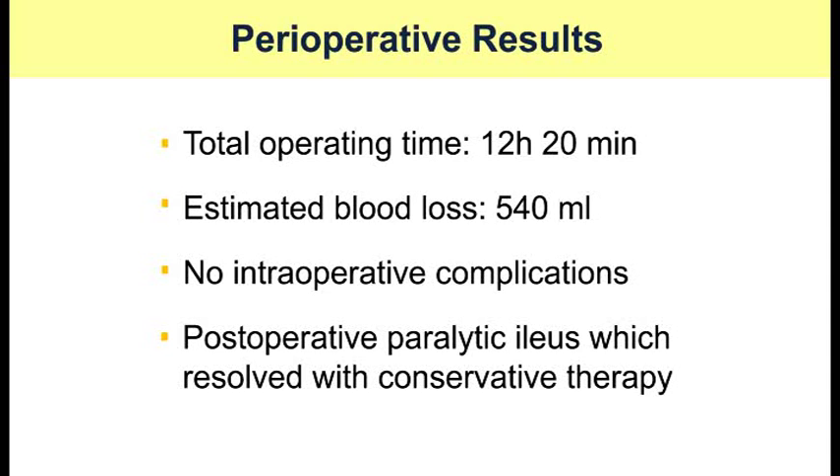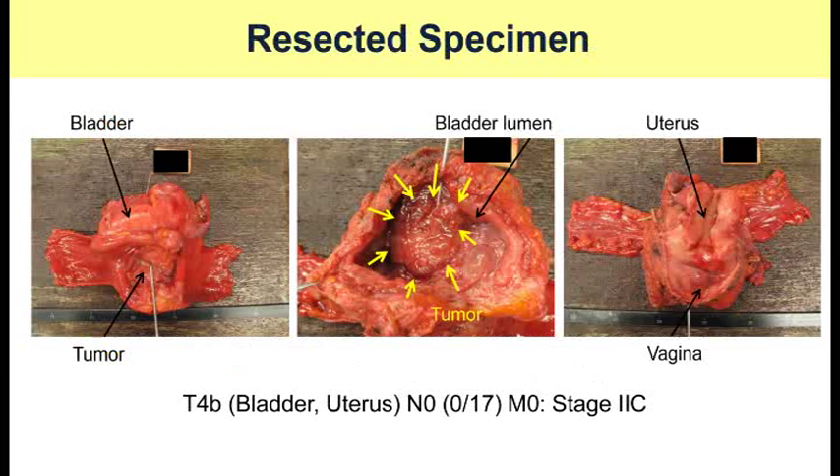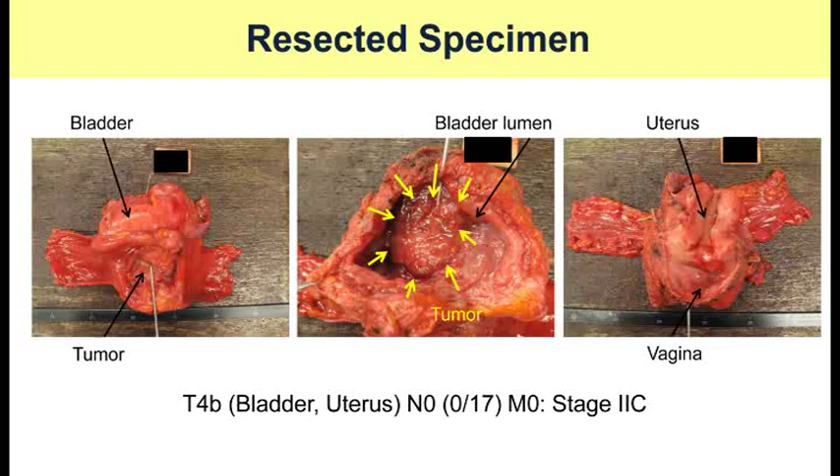Microscopically, the tumor was moderately differentiated adenocarcinoma invading the uterus and bladder, but the resection margin was negative. Of 17 resected lymph nodes, there were no lymph node metastases. In conclusion, laparoscopic anterior pelvic exenteration for sigmoid colon cancer can be performed safely in selected female patients under good visualization.